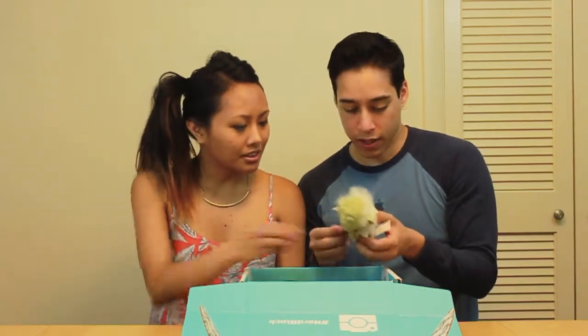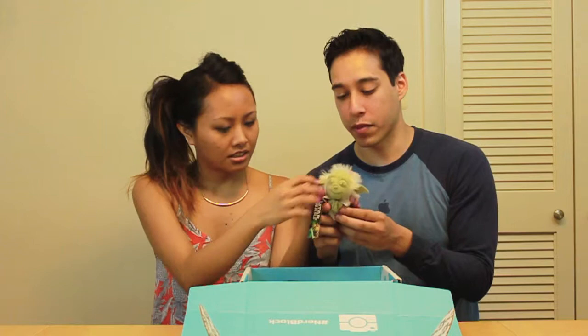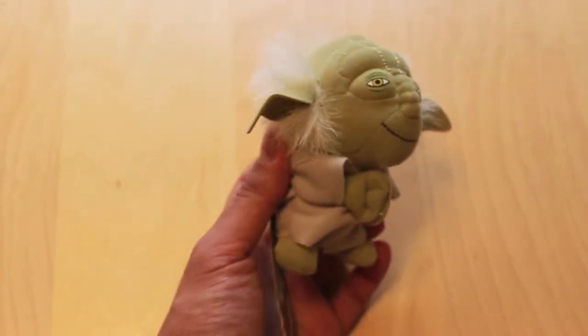First things first, we got a little Yoda plushie. I'm not sure if everybody gets a Yoda or they get a random Star Wars plushie — it is random. The options are Ewok, Vader, Wookiee/Chewbacca, R2-D2, and Yoda. I got Yoda. Yoda's awesome, so I'm glad to get Yoda. He's cute.